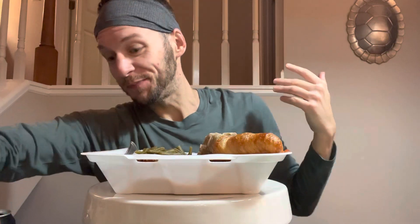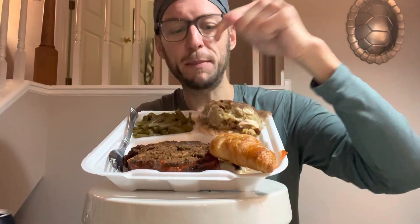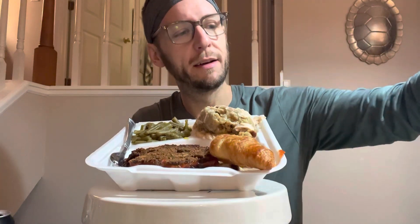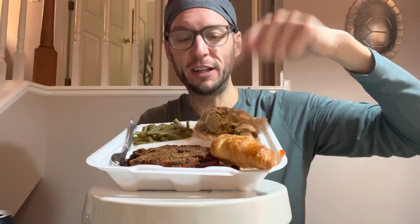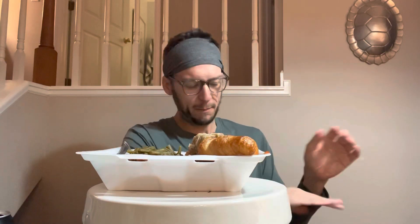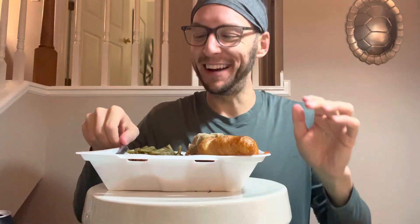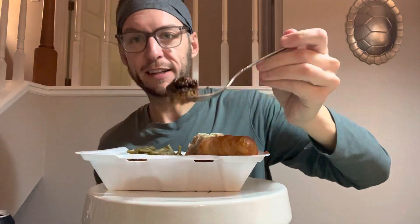My arms are sore y'all from trying to get this camera set up for the mukbang. So it's not perfect but it's what we're working with — and I know y'all don't care about the food, you just care about the conversation with me, honey. I went to Food City, a grocery store in our area, and I got meatloaf, green beans, dressing — and Nanny go away, I love her but any time there's chicken she's a psychopath. Meatloaf, dressing, chicken, green beans, and a crescent roll. I need some hand sanitizer because I just got done at the hot yoga and I'm starving out of my mind.